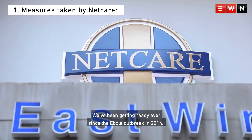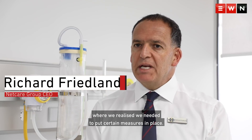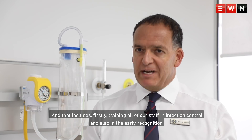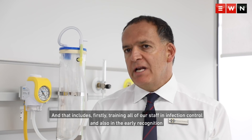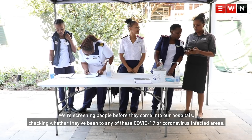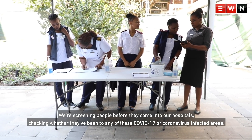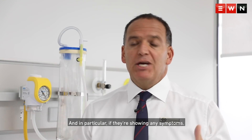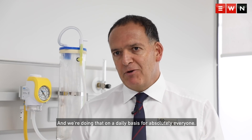We've been getting ready ever since the Ebola outbreak in 2014, where we realised we needed to put certain measures in place. That includes firstly training all of our staff in infection control, and also in the early recognition and surveillance of anyone who might be at risk. We're screening people before they come into our hospitals, checking whether they've been to any of these COVID or coronavirus-infected areas, and in particular if they're showing any symptoms. We're doing that on a daily basis for absolutely everyone.